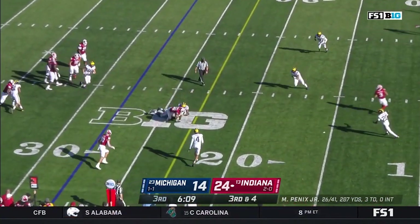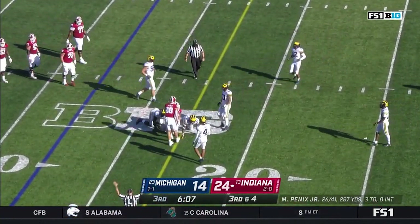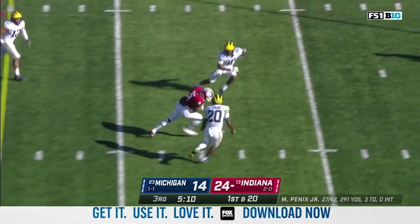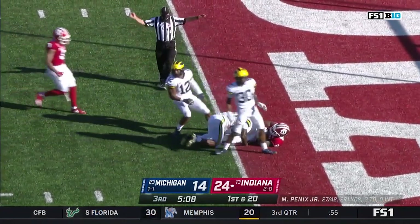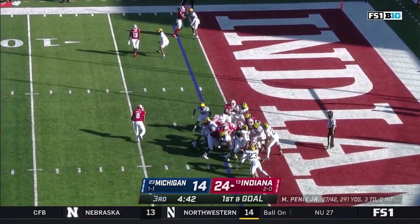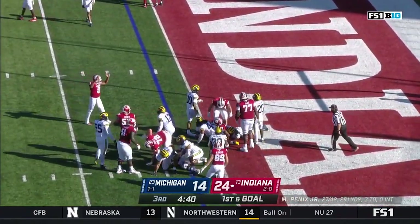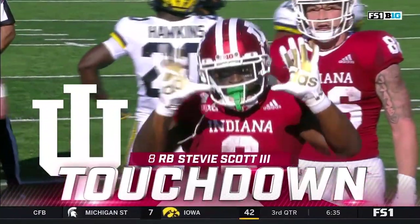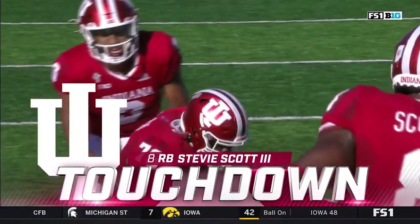It's Hendershot right to the marker — first down and 20 for the Hoosiers. Penix over the middle — wide open — Hewitt, first down and goal, a gain of 20. Scott's free to head to the goal line and in — touchdown Hoosiers! They waste no time getting back in the end zone after Michigan cut it to ten.